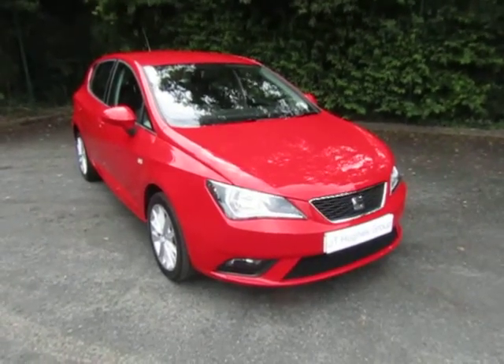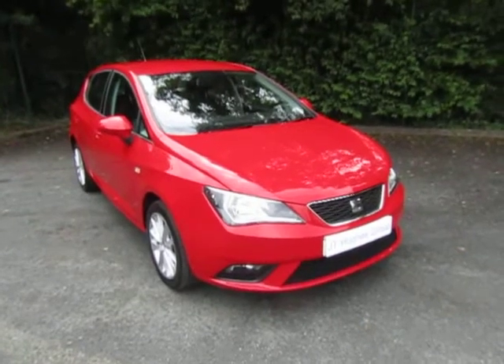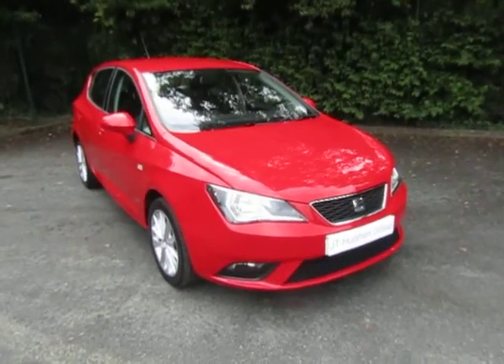Hi, welcome to JTU's Telford. My name's Andy. Today I'd like to show you around this SEAT Ibiza — it's the 1.4 TSI tocker edition.